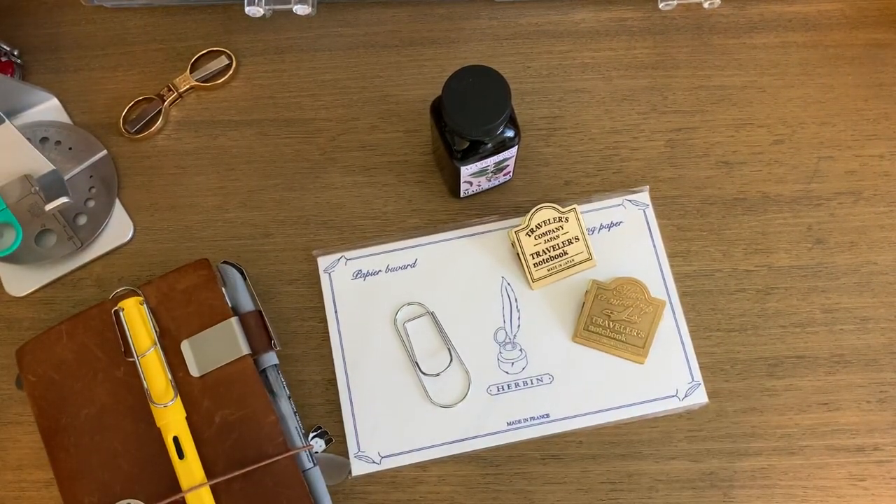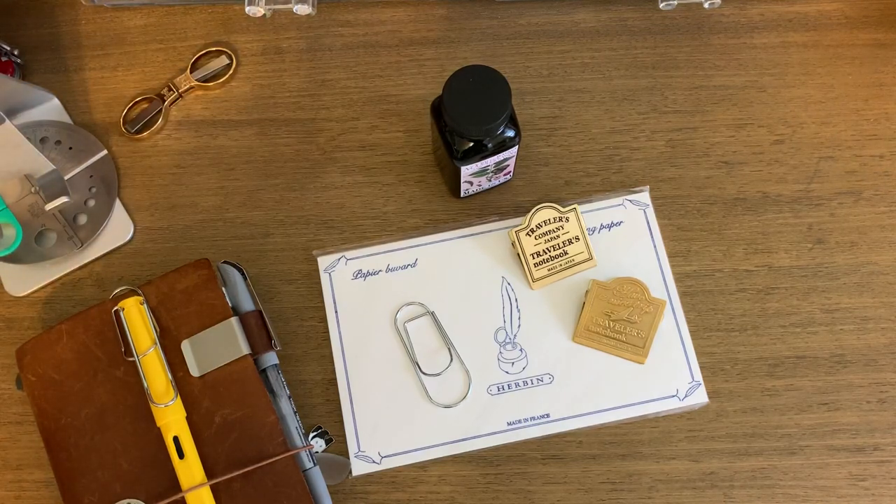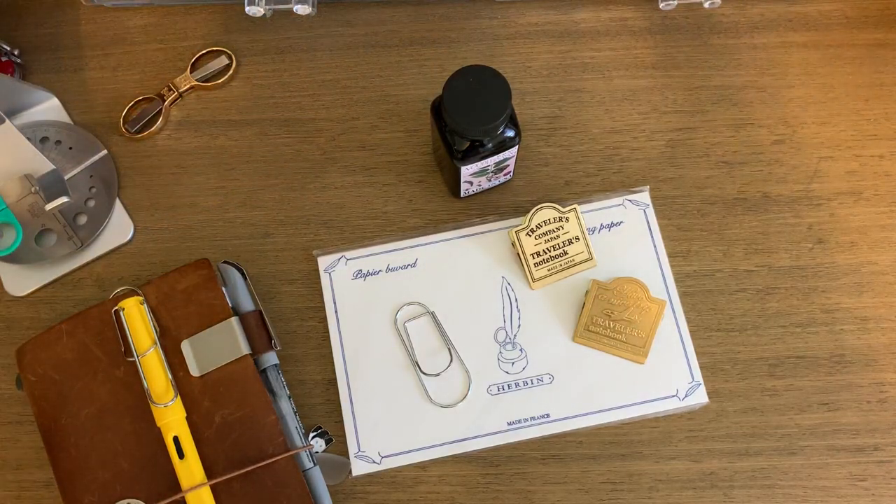Hey guys, welcome back! I wanted to show you just a few of the stationery things that I got for myself for my birthday — it was my birthday in January. I wanted to keep spending low this year for stationery and craft items, mostly because I want to save for vacation. That's the biggest goal this year, but I couldn't resist because it is my birthday month and I wanted to knock out a couple things off my wish list.